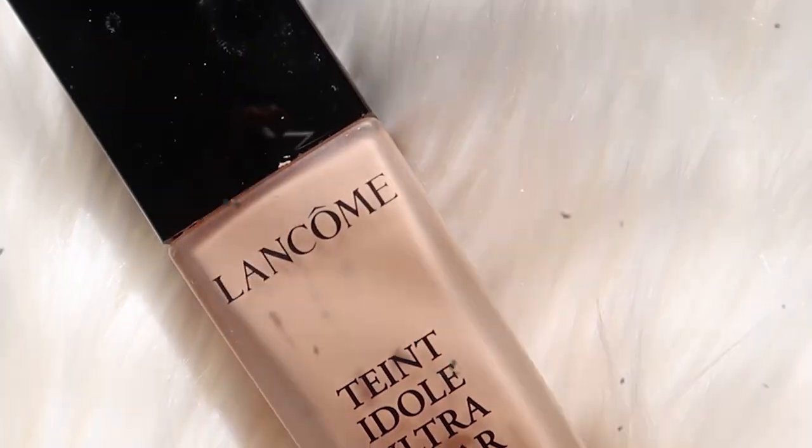My third favorite foundation is the Lancôme Teint Idole Ultra Wear. If you're looking for a full coverage, matte, water-resistant, and sweat-resistant foundation, this is it. It became one of my favorites for summer because I tend to be oilier then, and it made my foundation stick to my skin all day. The one thing is it doesn't work well with primers — I tried different ones and it just didn't perform as well. Apply it alone: moisturize your skin, apply this foundation, and it covers everything.